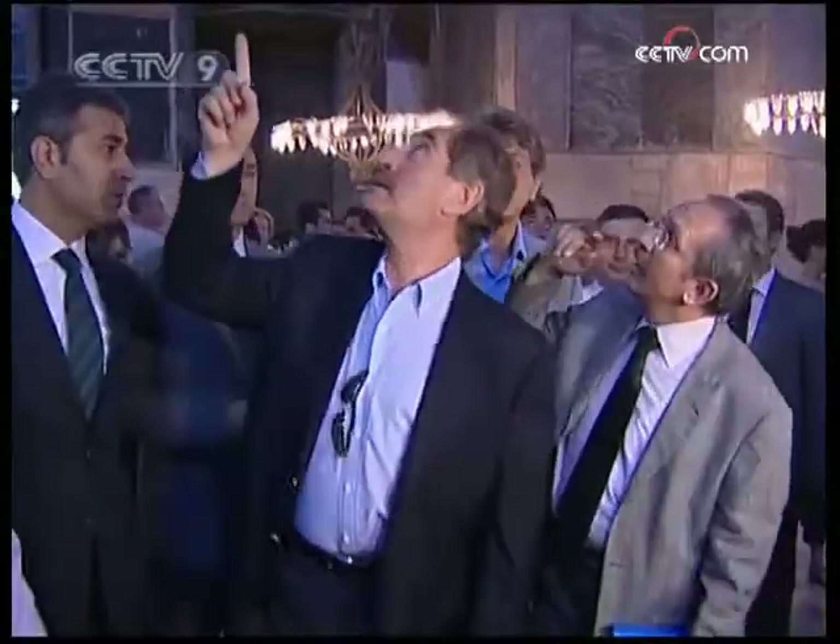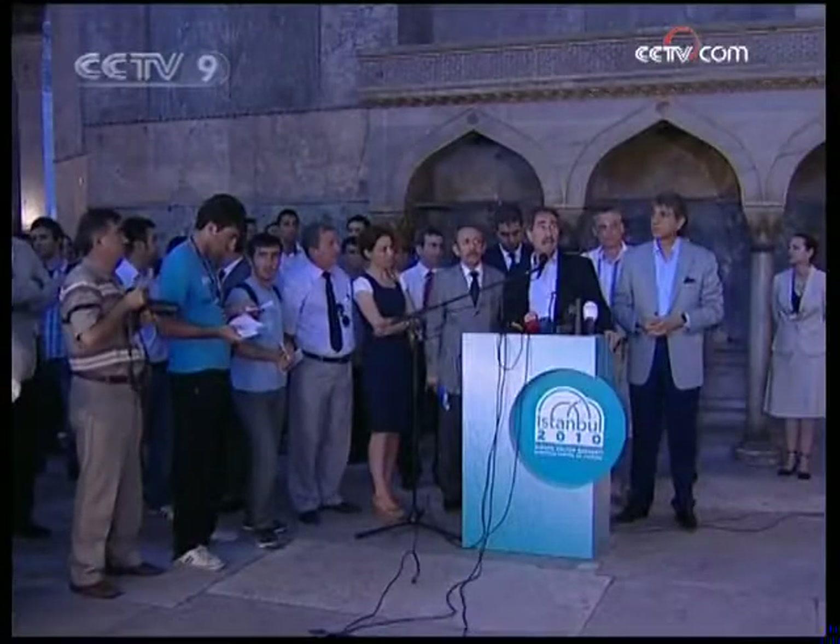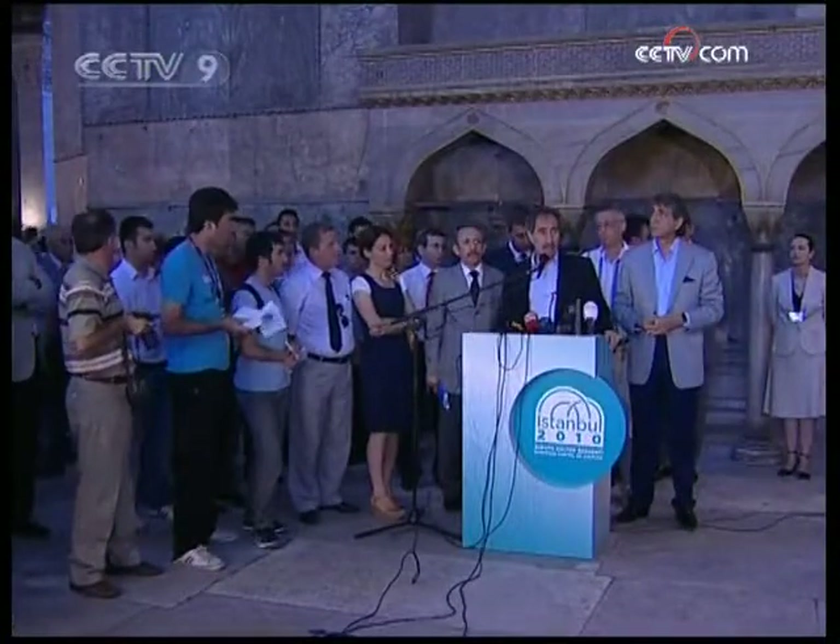Some of the mosaics were revealed when the domed complex was turned into a museum in 1935, but the seraphim remained largely hidden.